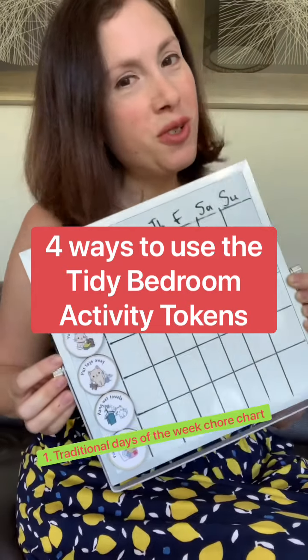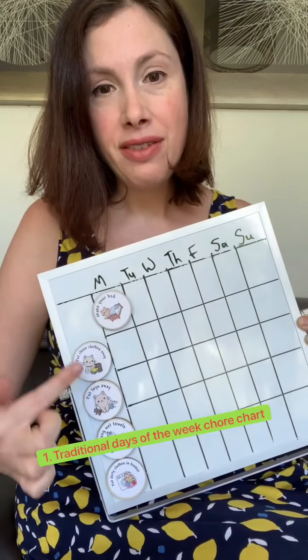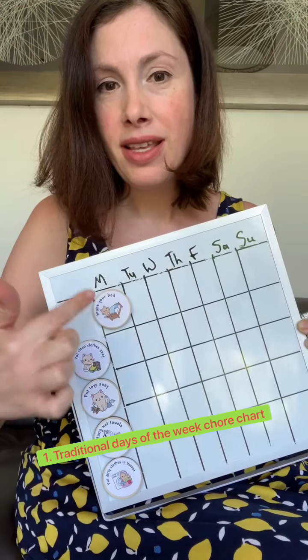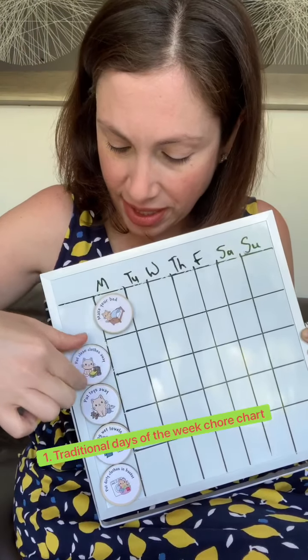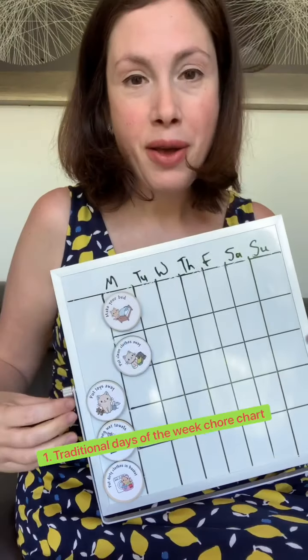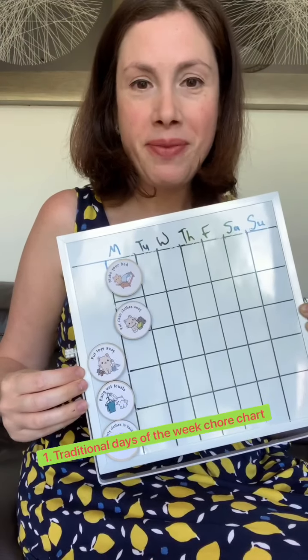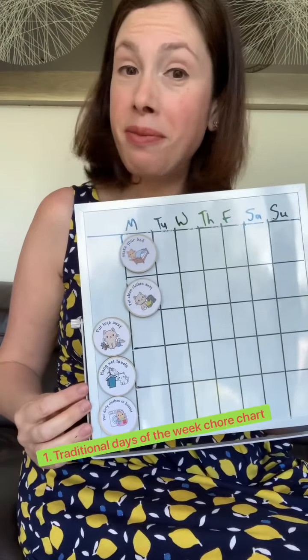Let's start with the first chore chart — the very classic one. It has the activities you want your child to complete, and then you have days of the week. Whenever your child completes an activity, they take the token and move it to the right column. By the end of the day, all of the column is supposed to be complete.